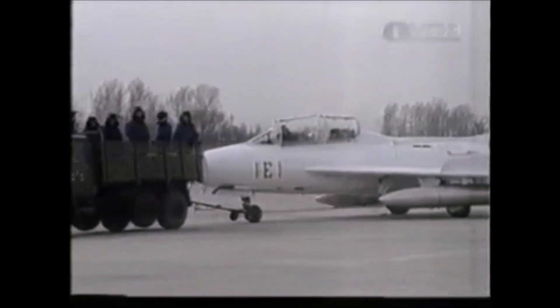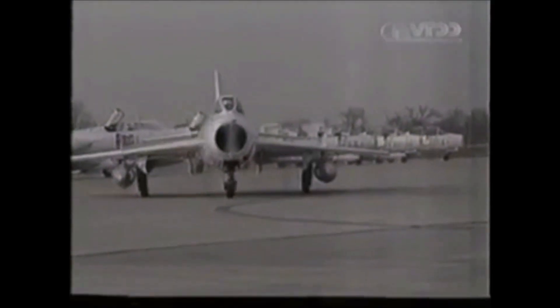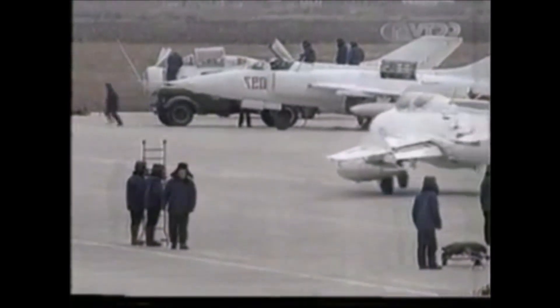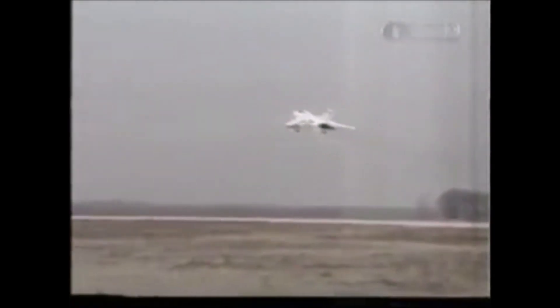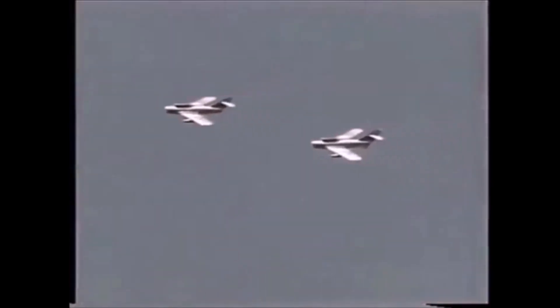In the 1980s, Pakistan was operating Chinese Shenyang F-6 or J-6 in large numbers. The Shenyang J-6 was the Chinese-built version of the Soviet MiG-19 supersonic fighter aircraft. This aircraft was valued for its agility, turning performance, and powerful cannon armament. It had a maximum speed of Mach 1.45, a service ceiling of 58,700 feet, and a combat radius with two drop tanks of about 640 kilometers.